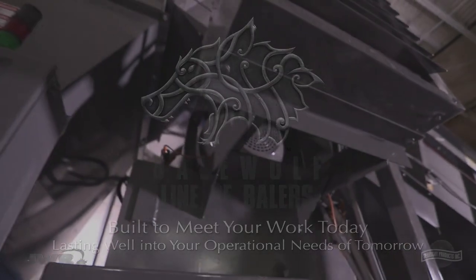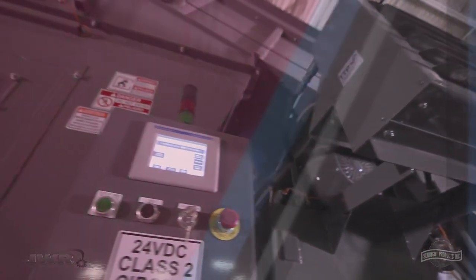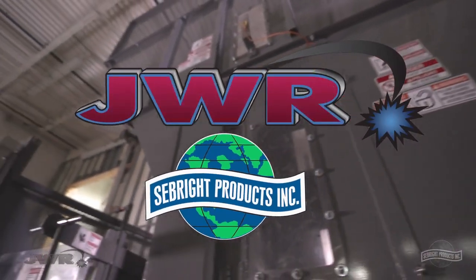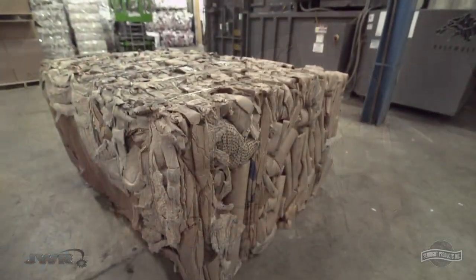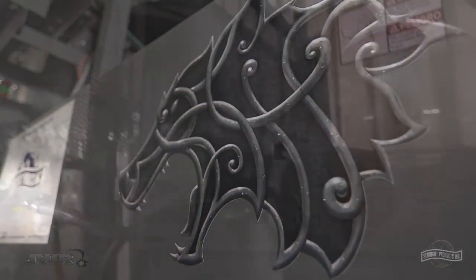In an historic first-time-ever collaboration between two industry giants, JWR Incorporated and Seabright Products, a machine that will forever change the standards of commercial bailers the world over has been developed. Presenting the Bale Wolf line of bailers.